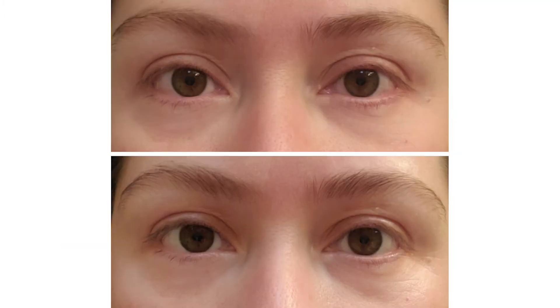I took these photos as soon as I woke up, 60 seconds apart. Let me know what you see, because I see a difference right away when I apply. I feel my eyes feel more awakened, and even my dark circles look better. And this is 60-second results, so I am very impressed.